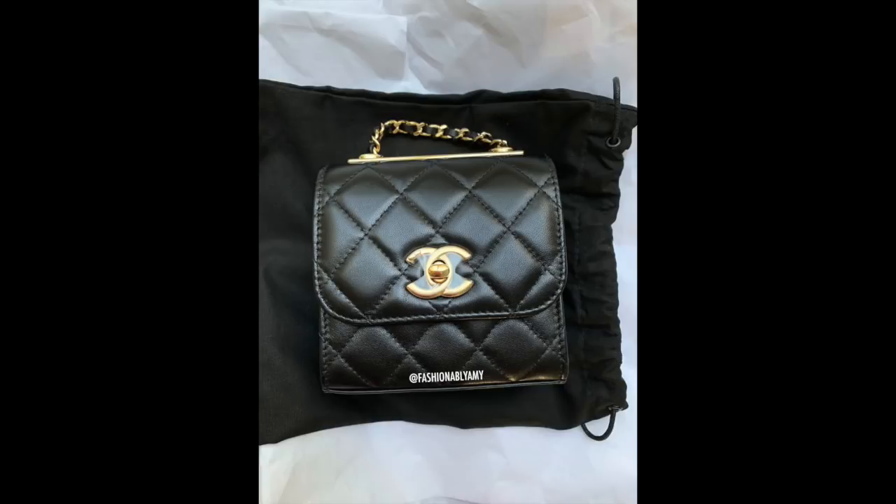First question: have you looked into the lambskin Trendy CC clutch with chain? Here's my round clutch with chain - you were asking about the Trendy CC, the little square one, the mini one. The classic mini squares are an actual mini handbag size, so we won't talk about that one much. The Trendy CC clutch on chain and the round clutch are super minis in my opinion.